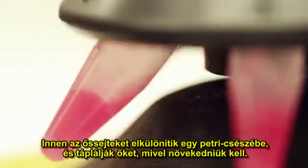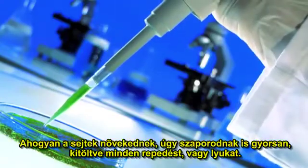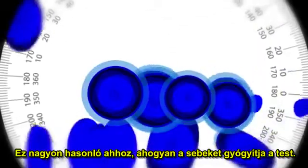From here, the stem cells are placed in a petri dish and given the food they need to grow. As the cells grow, they multiply quickly, filling in any gaps or holes. This is very similar to how the body heals wounds.